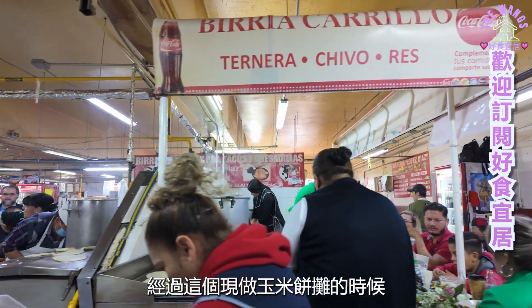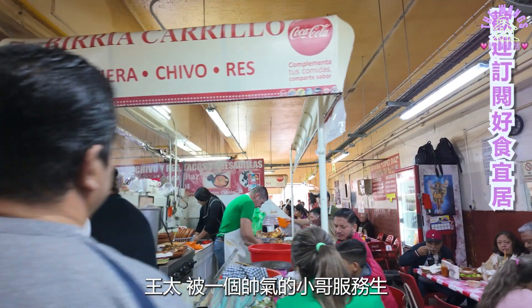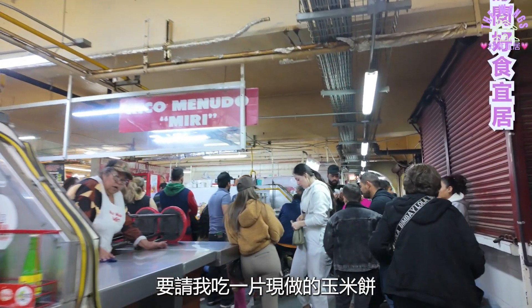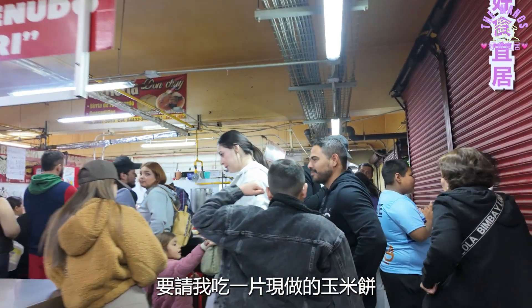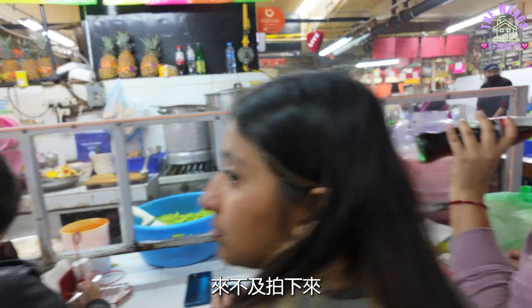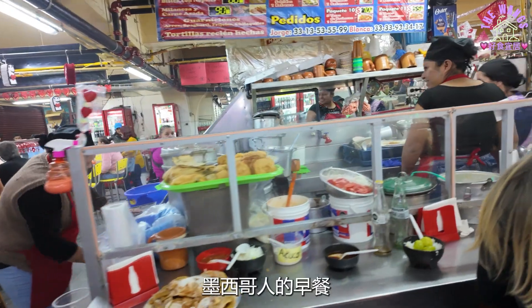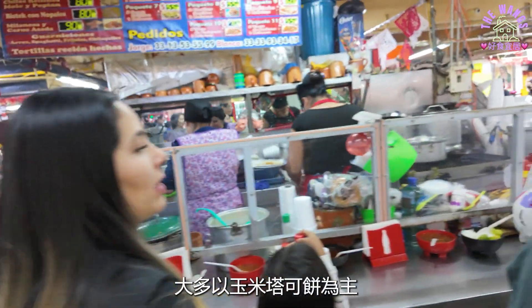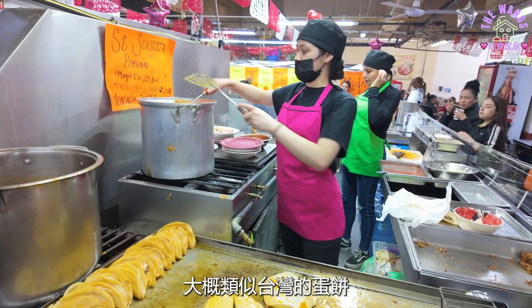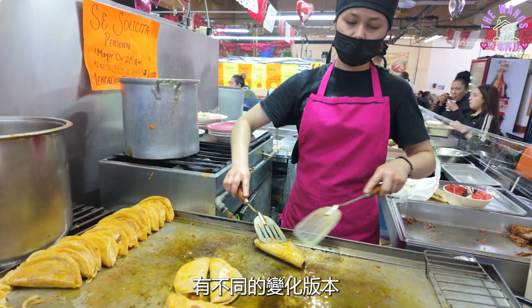经过这个现做玉米饼摊的时候，王太被一个帅气的小哥服务生拍了一下肩膀，要请我吃一片现做的玉米饼。幸福来得太突然，而且太多客人等候，来不及拍下来。墨西哥人的早餐，大多以玉米塔克饼为主，大概类似台湾的蛋饼，有不同的变化版本。